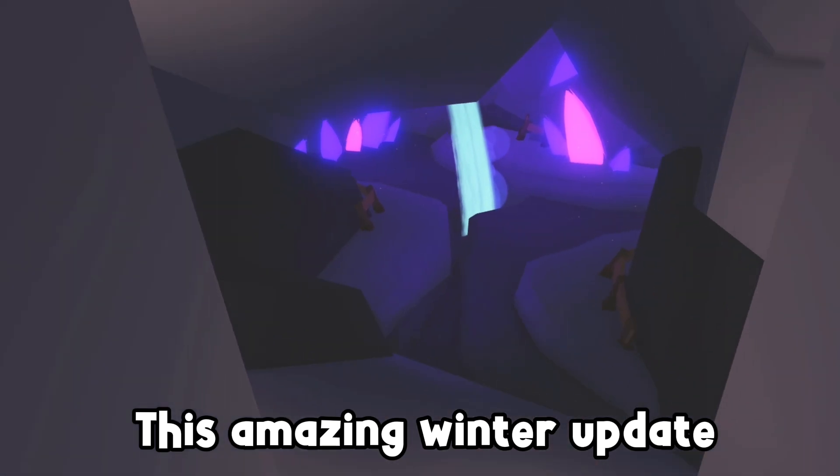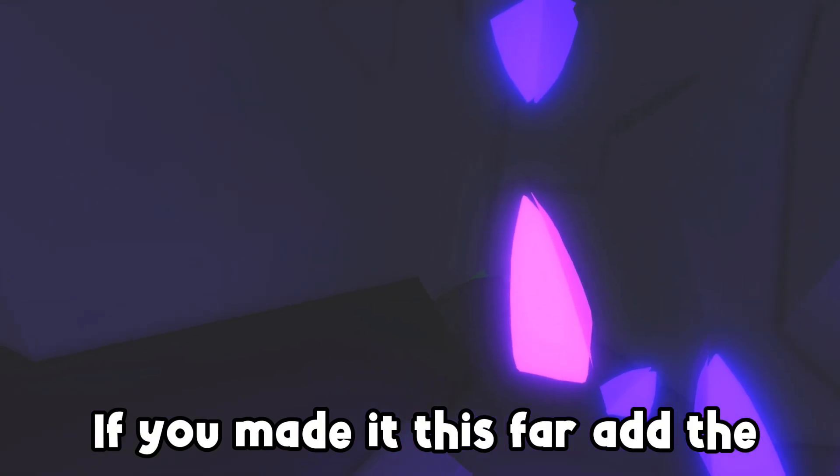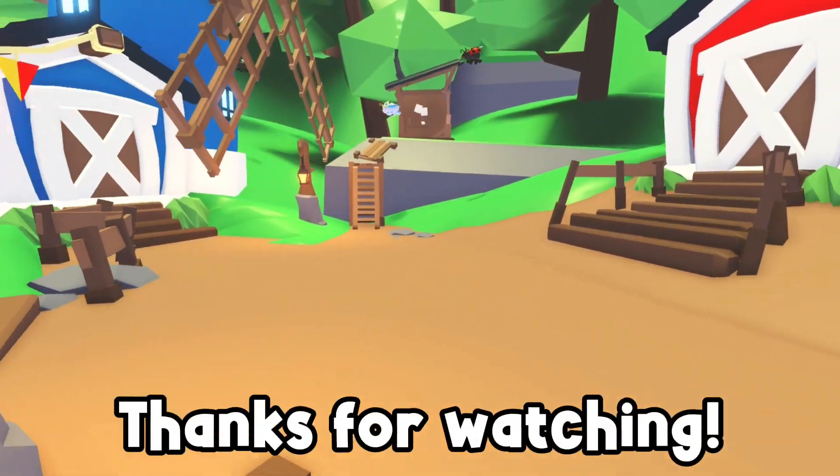This amazing winter update starts this Thursday and leaves Adoption Island on the 4th of January. If you made it this far, add the cookie emoji to your comment to enter the giveaway for a higher chance. Thanks for watching.